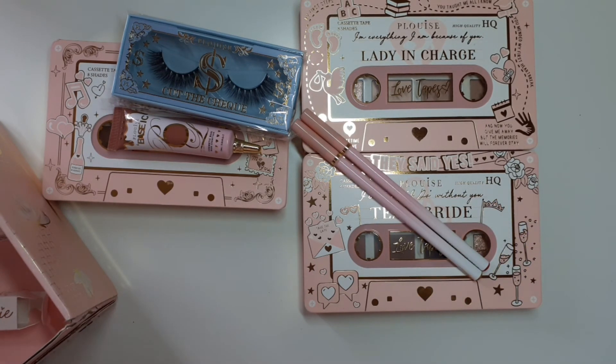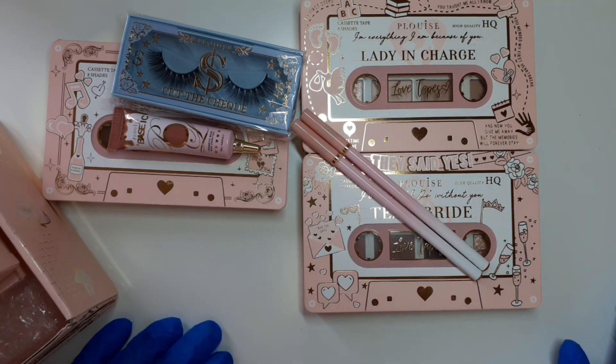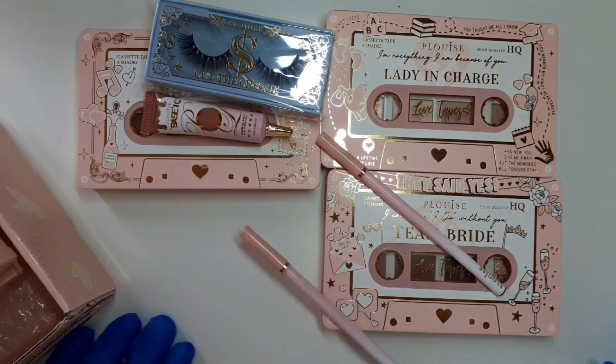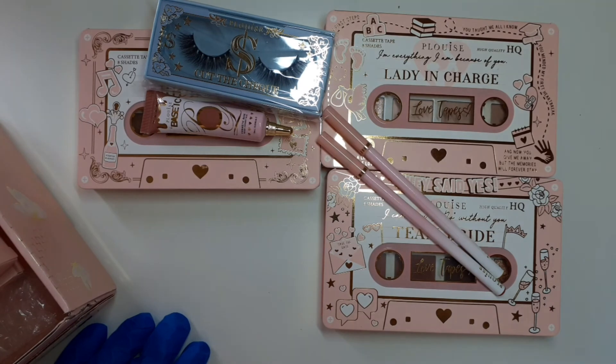I am so happy with this box. It's a shame I didn't get it the first week of September, but that's not P Louise's fault — it's bloody Royal Mail. Is it worth 30 pounds? Absolutely, absolutely. I'm really really happy with my purchase.